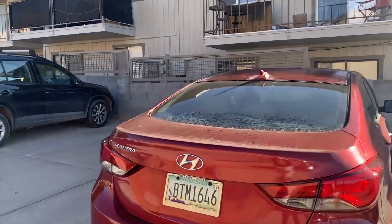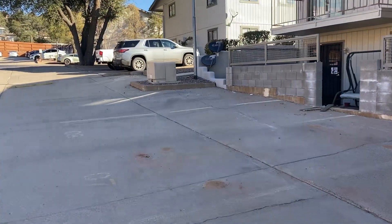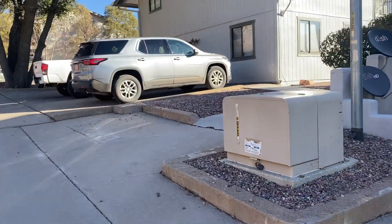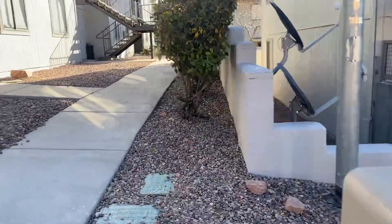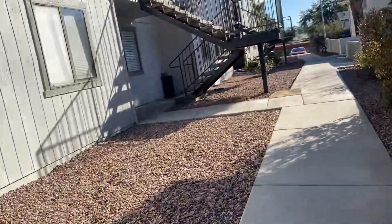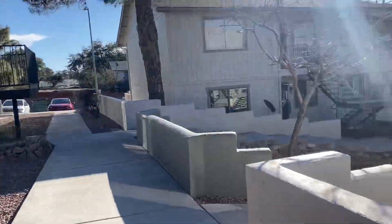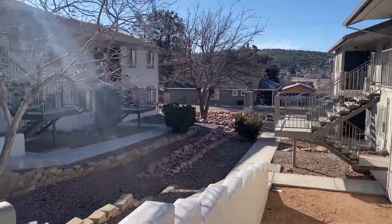That's 42 units. A lot of dishes. Very pretty views.